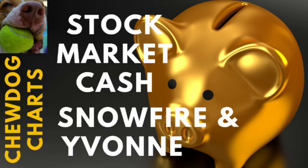If you're an investor like Snowfire and Yvonne and you already own stock but you want to earn more money on that stock, you can use an options strategy to earn additional money. In Snowfire and Yvonne's case, you can sell call options.